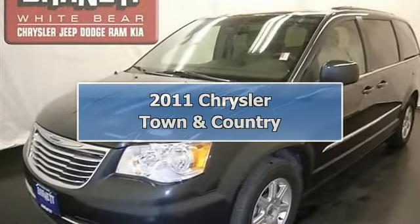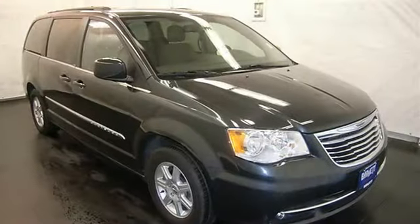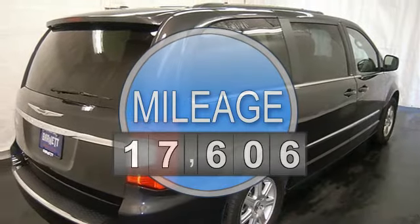This vehicle is loaded with alloy wheels, fog lights, auto headlights, power driver seat, third row seat, stow-and-go seating, dual zone and rear heat and AC, and auto climate control.